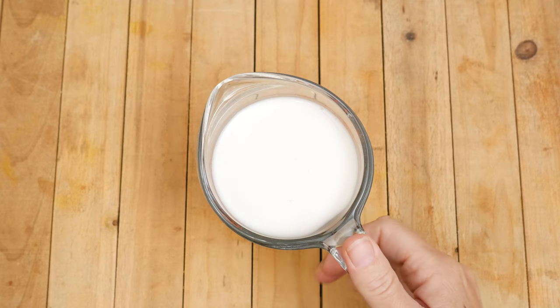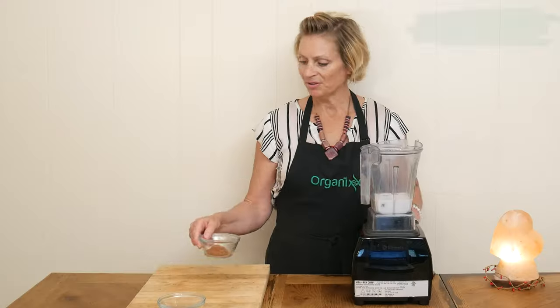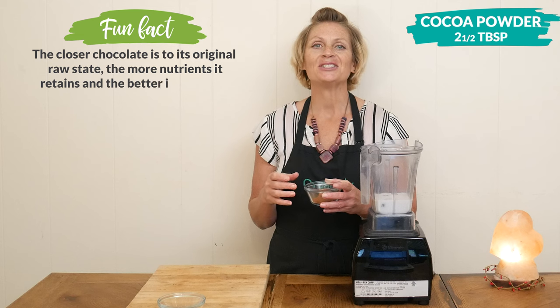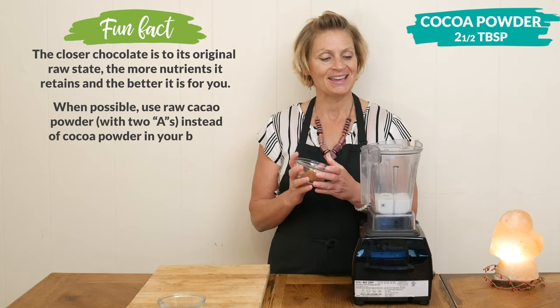Next we're going to add in one cup of your favorite unsweetened milk, and two and a half tablespoons of either cocoa or cacao powder. The difference is cacao powder is less processed and it's also one of the best sources of polyphenols, which are antioxidants and anti-inflammatory.